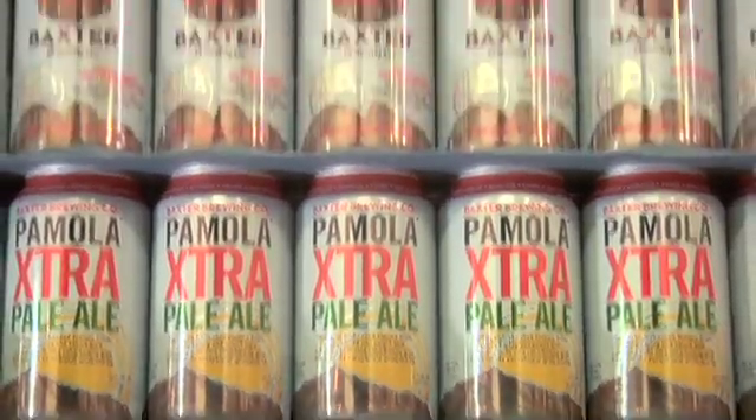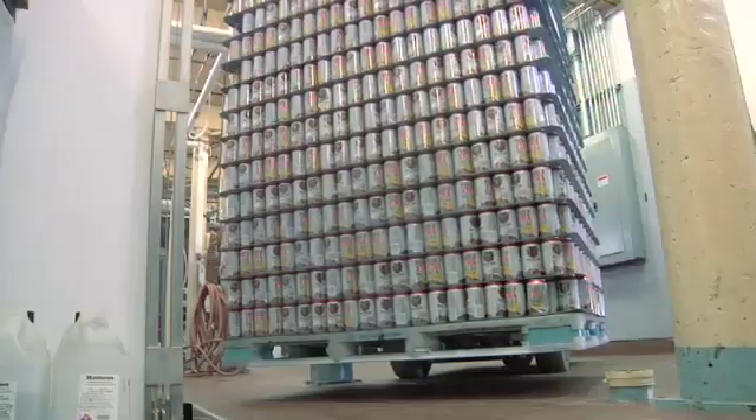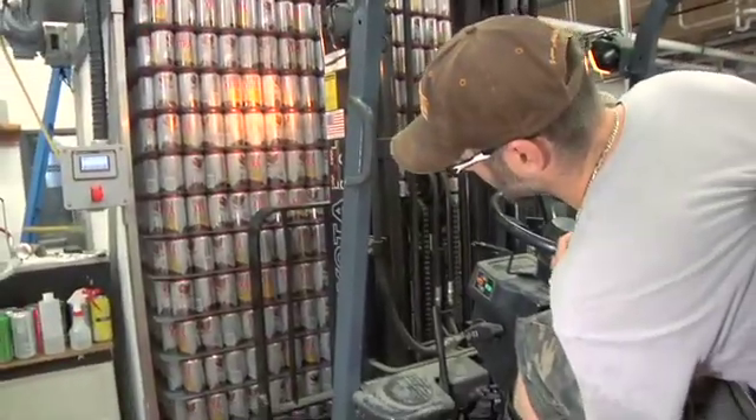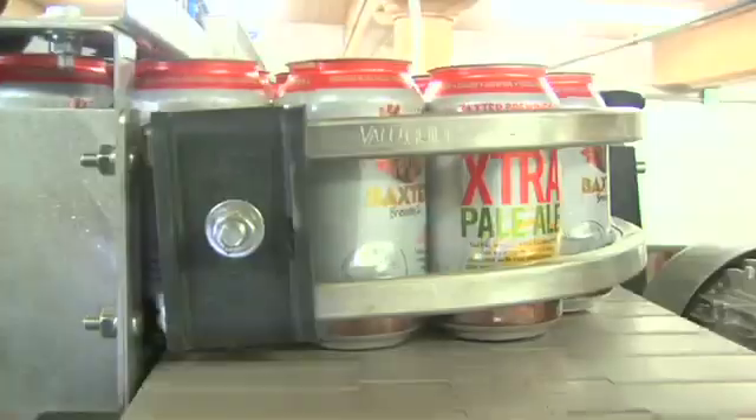The canning process starts with a depalletizer. Simply load the pallet, use the touch screen buttons, and the system will continually advance two hours of can supply without further intervention from an operator.